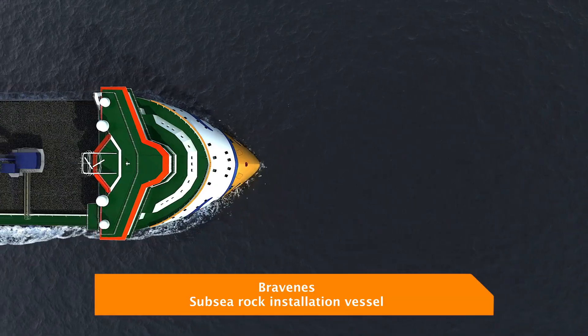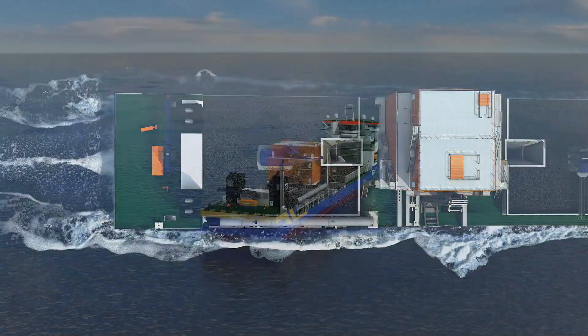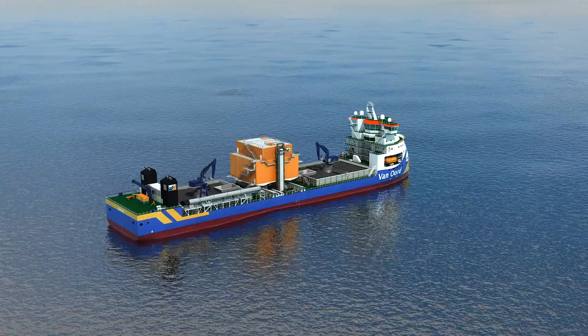Vanoord is proud to introduce the subsea rock installation vessel, Braveness. The ship has been designed and constructed to incorporate the latest innovations and state-of-the-art techniques.